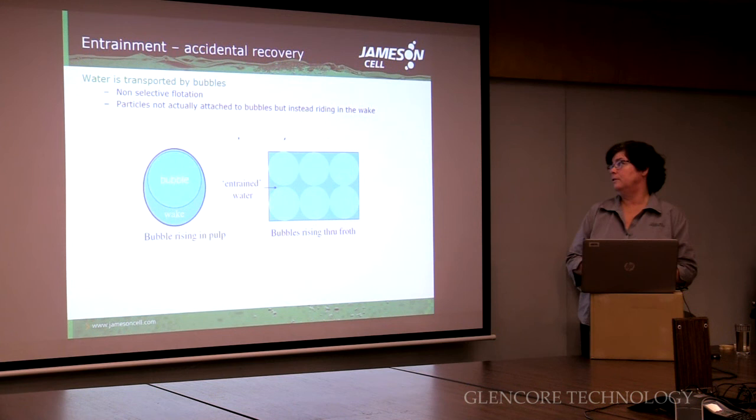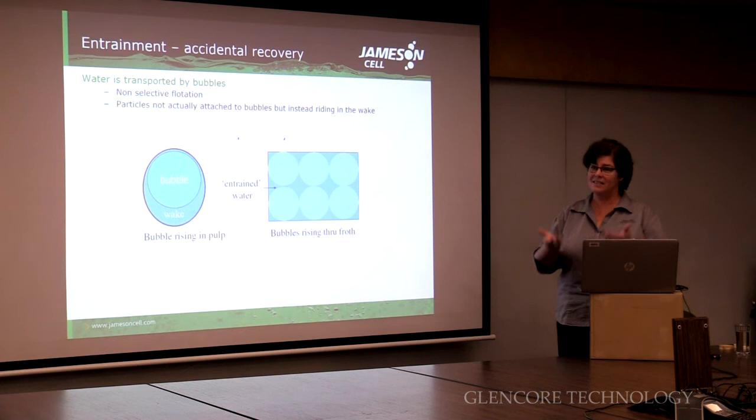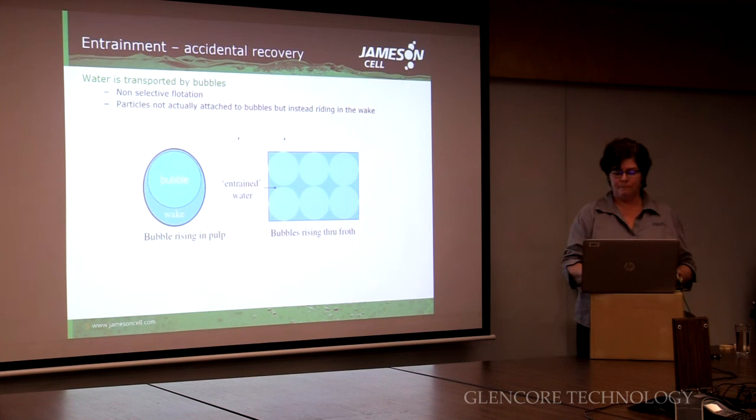Now let's go on to froth washing. Why do we want to wash the froth? Entrainment is what I would call accidental recovery. As a bubble rises, it creates this wake of water — it's got water attached around it. Sometimes that wake of water has fine particles trapped in it. So as the bubbles rise, they accidentally bring things that just happen to be there. Those particles are probably too fine to fall out by gravity, so they just carry on. We don't want them there — they're diluting our concentrate grade.